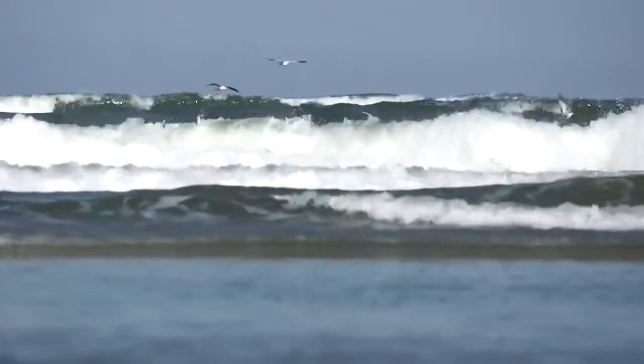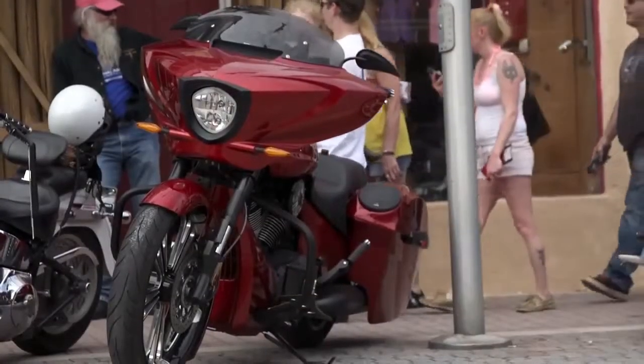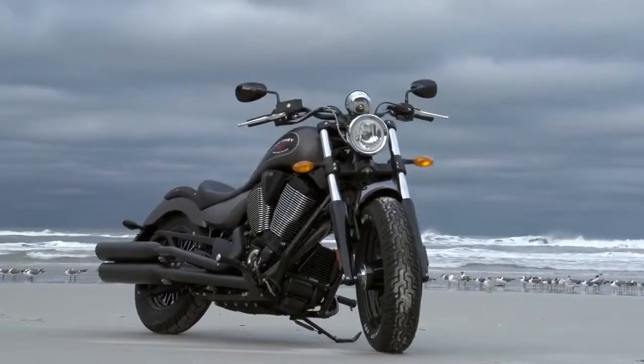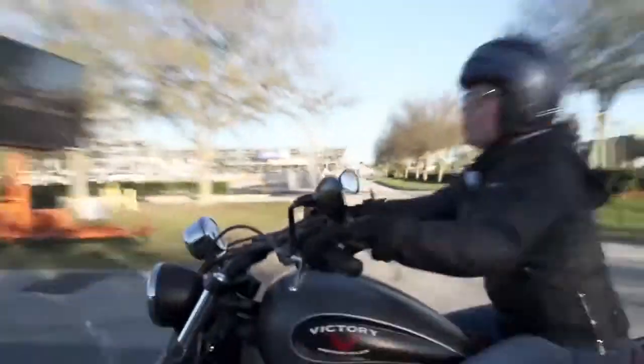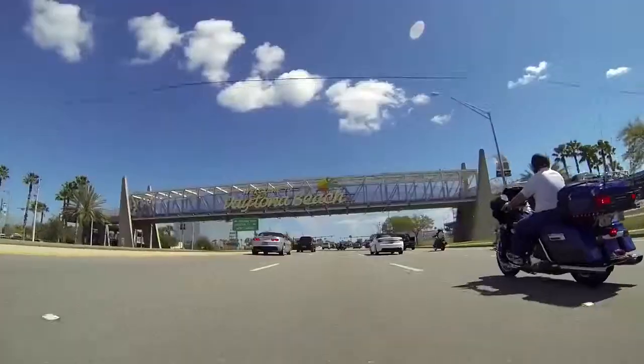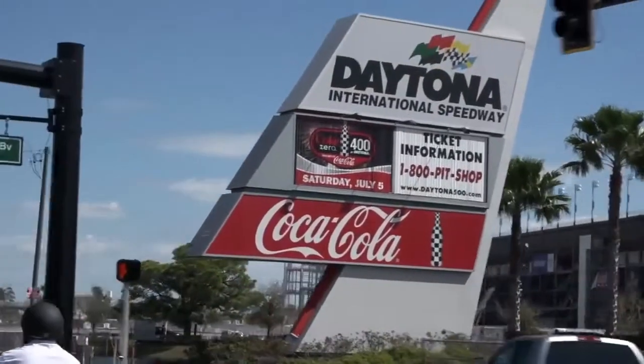Well, if it's sun, sand, surf and motorcycles, it's gotta be Daytona Bike Week 2014. I am Jackie with Victory Motorcycles, and if you are a Victory Motorcycle owner, you know it's all about the ride. So come with me while we go check out all of the great things going on here at Daytona Bike Week 2014.